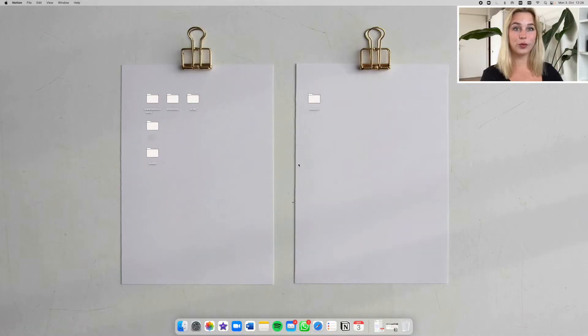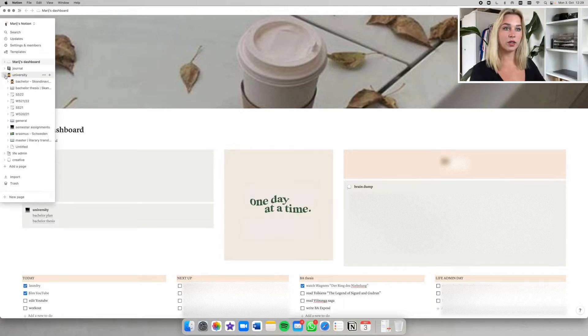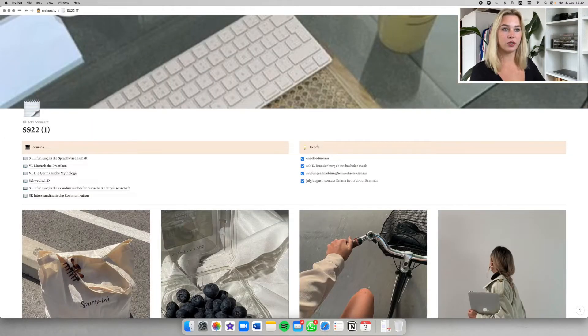First up, my Notion. This is my Notion hub — on the left I have folders or sub-chapters. There's one for university, and in here I'll put one for the upcoming semester. Here is my university subfolder; you can see this was my last semester. I'll just duplicate this and change it to the winter semester. Of course, we can make this very pretty with different pictures, and I'll clear all my to-dos.